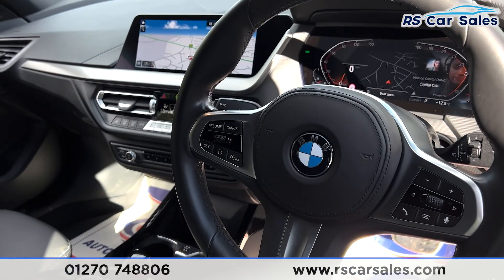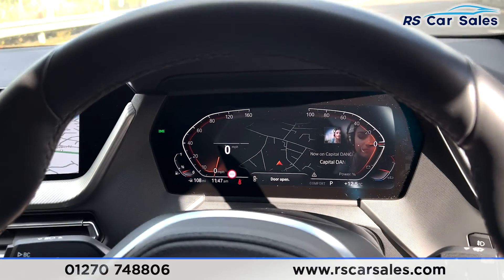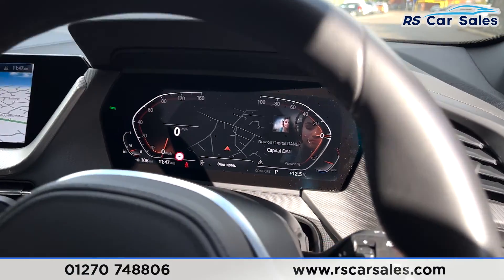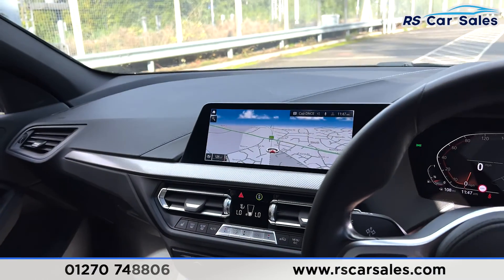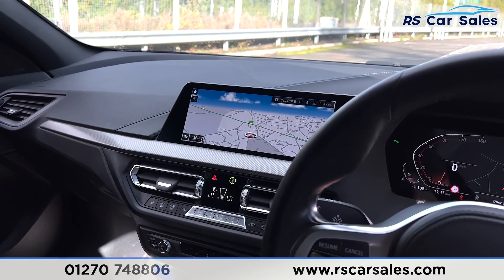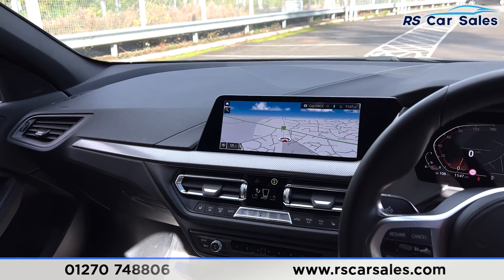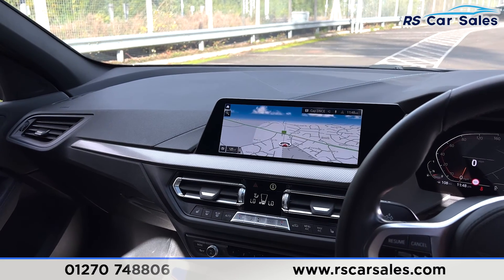Multifunction steering with your cruise control and speedometer on the left-hand side. You have your auto high beam assist. Digital dash as you can see just there without any warning lights on the dashboard. Auto lights. Big screen in the centre where you can see satellite navigation. You have your Bluetooth media and Bluetooth audio connected, DAB radio, Apple CarPlay and Android Auto. Front and rear parking sensors with visual display and also your rear reversing camera.